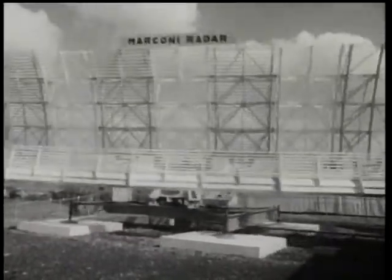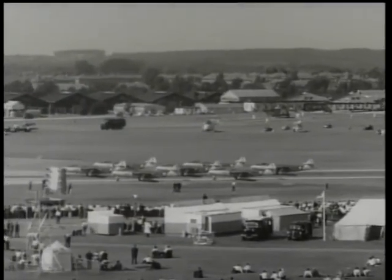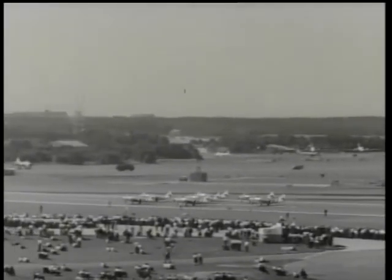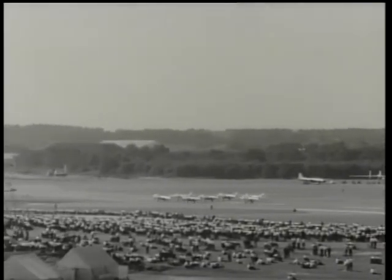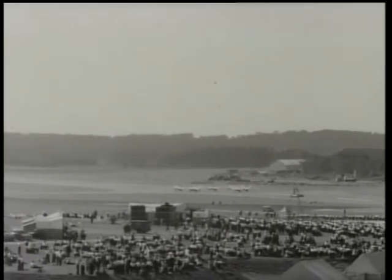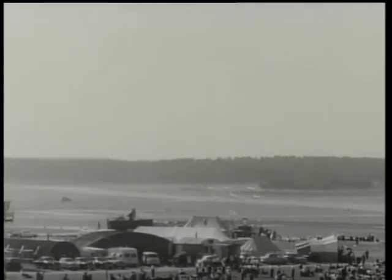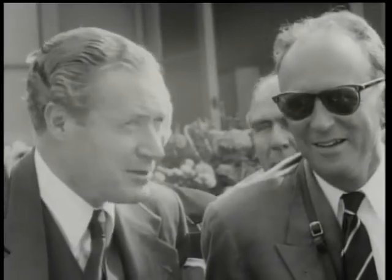Farnborough is a flying show. Highlighting the services' contribution — Seahawks of the Royal Navy. The flying teamwork of these mass displays is one of the most memorable features of the show.